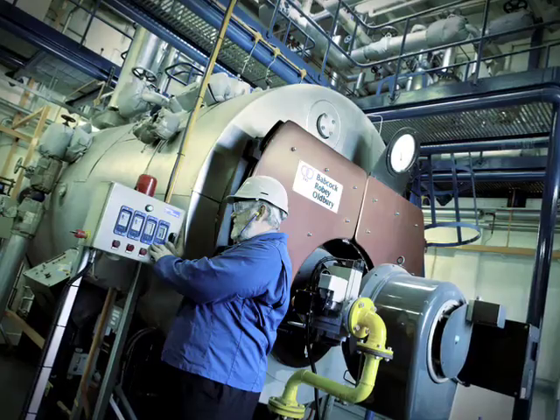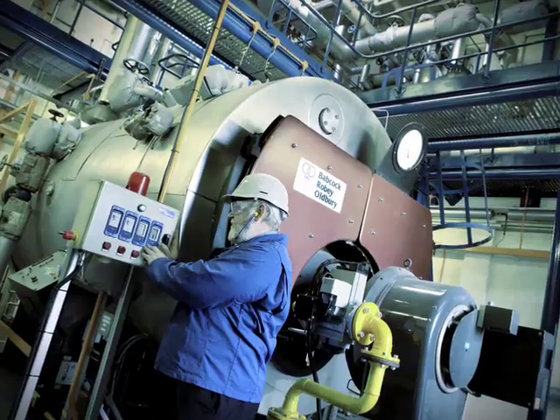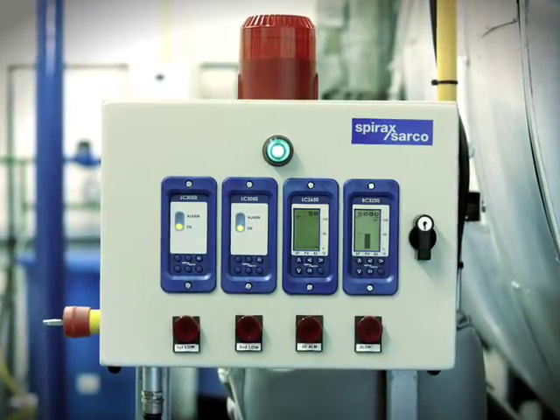If you combine all this with the latest generation of reliable self-checking low and high level alarms, it is possible to operate boilers fully automatically and with considerably reduced supervision.